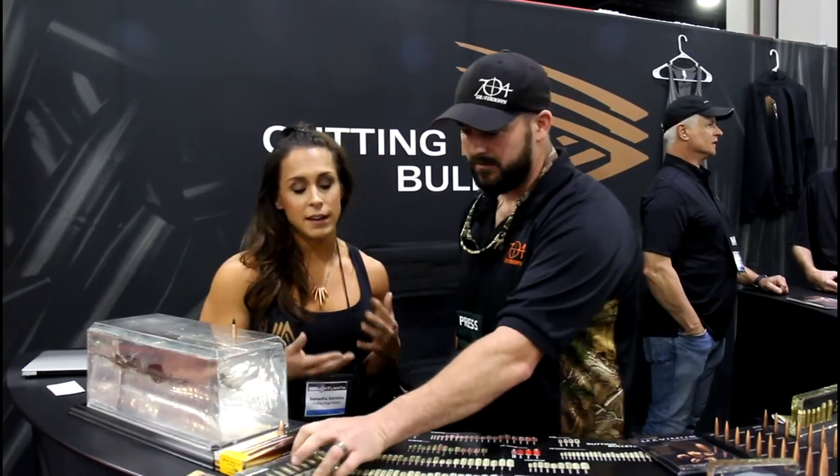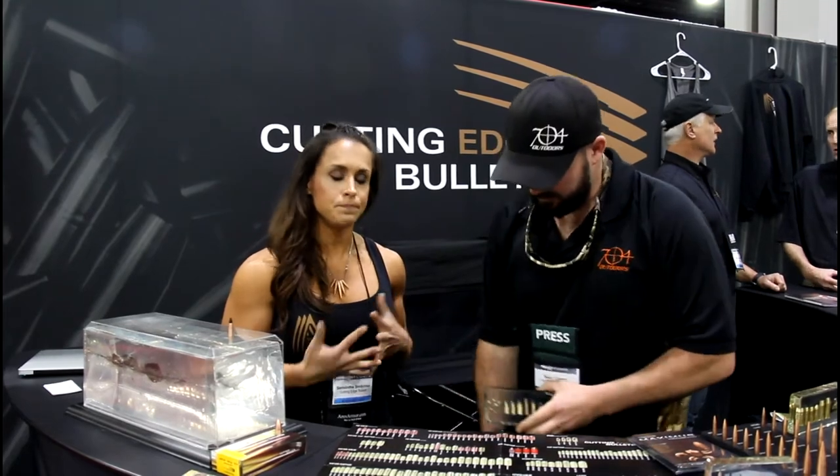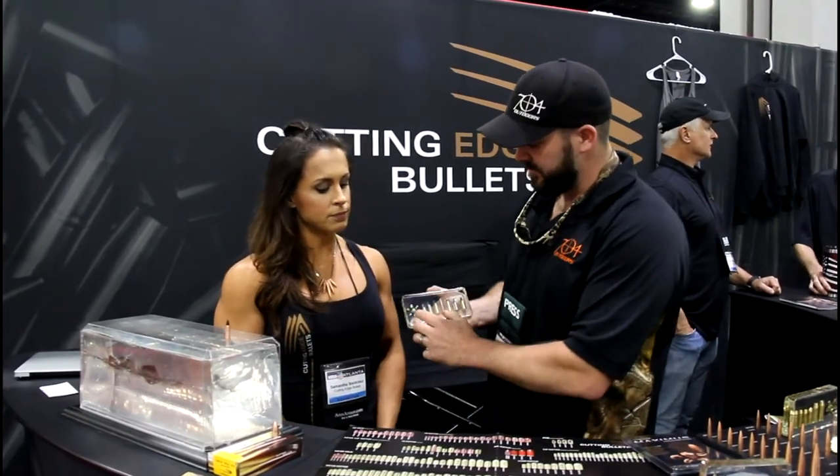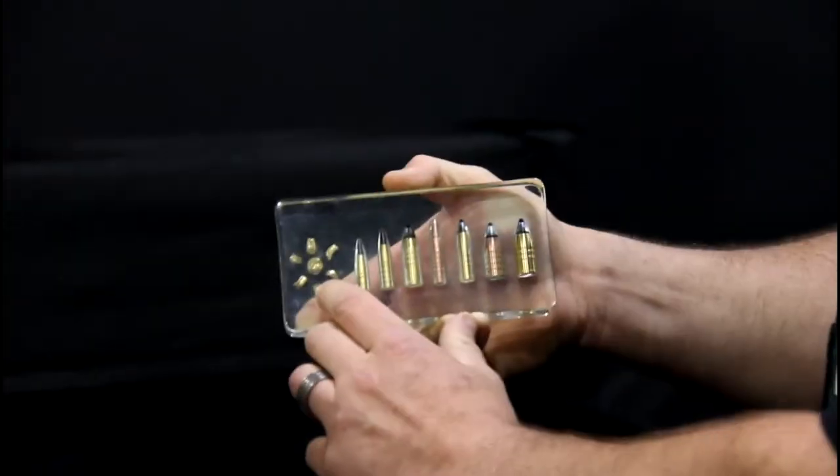All of their hunting bullets have a unique feature: they're designed so that after one to two inches of penetration, they shed six blades that break off and radiate outward while the base continues. You get maximum trauma but also a really good ballistic coefficient.